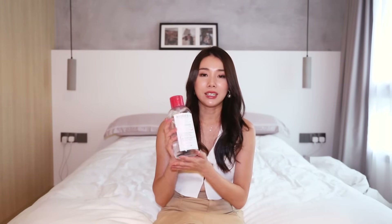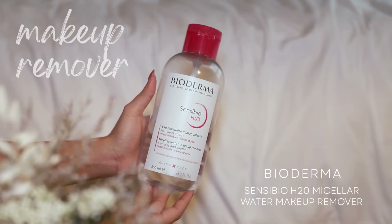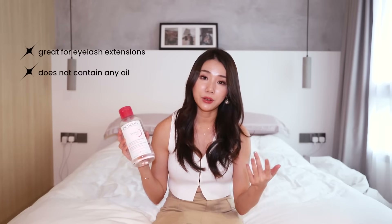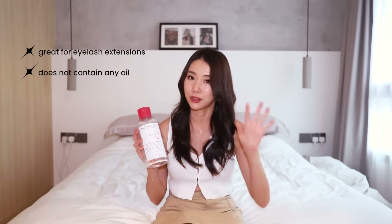Micellar water — definitely Bioderma. This is the original SensiBio H2O. I like to use it for my entire face, especially when I wear eyelash extensions because this doesn't contain any oil. And you guys know if you put any oil on your extensions, they are gonna fall off. It also does not irritate my skin, doesn't make it more dry, doesn't sensitize it even more.